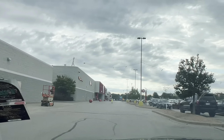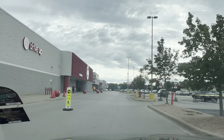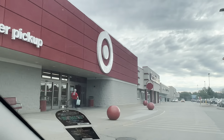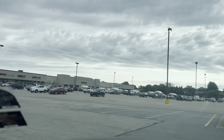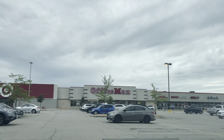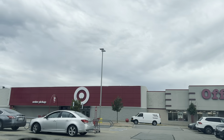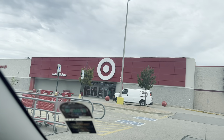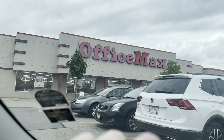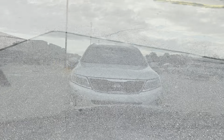Hello everyone and welcome back to my channel. Today we are in Oshkosh, Wisconsin, and yes we are going to Target. I love this Target because it's never overcrowded and it's very easy to get in and out of, and I love that there is a Starbucks inside this Target. Usually what I do when I come here is I get a little cup of coffee, I relax, I shop around, and it's just a very, very nice experience.